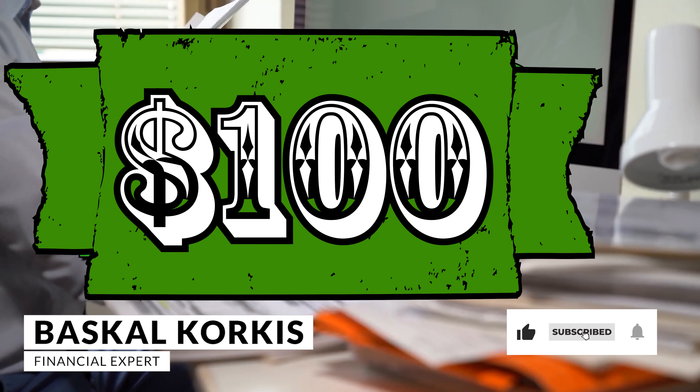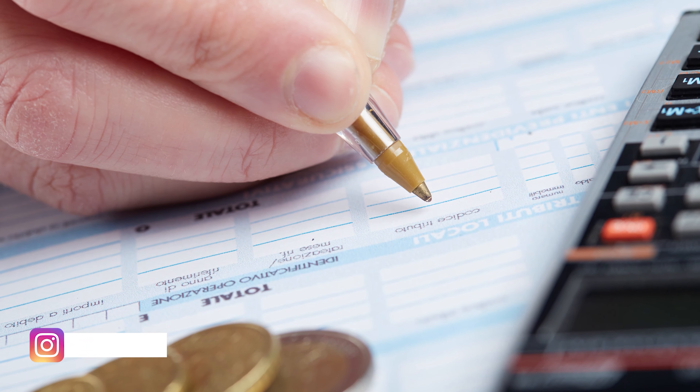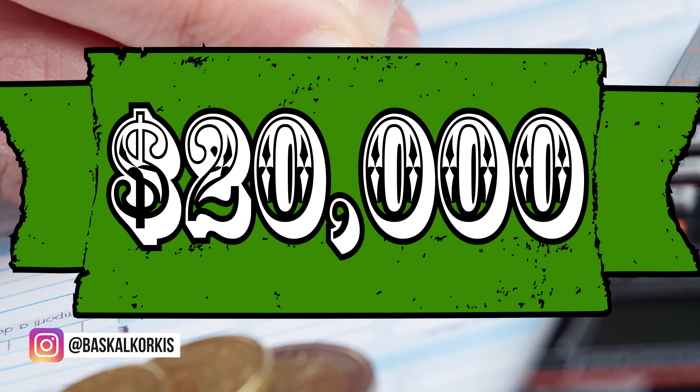Today I'm going to be talking about how to save money on monthly expenses. In this business, you make your millions off of saving your pennies. I'm going to give you some quick math and show you how you can save thousands of dollars a year and actually resell your property for hundreds of thousands of dollars more.